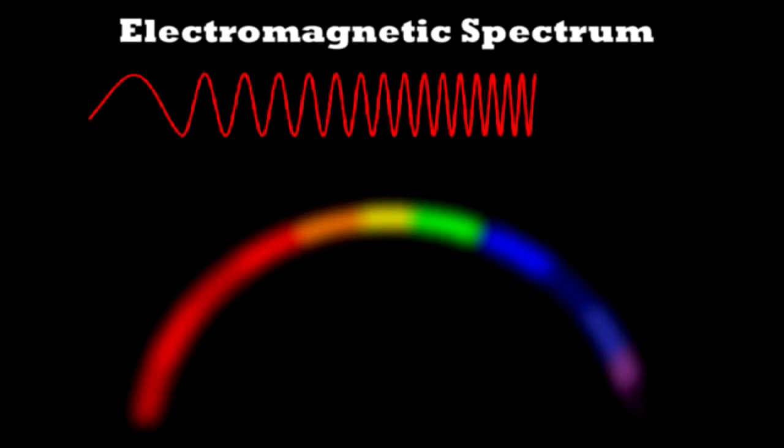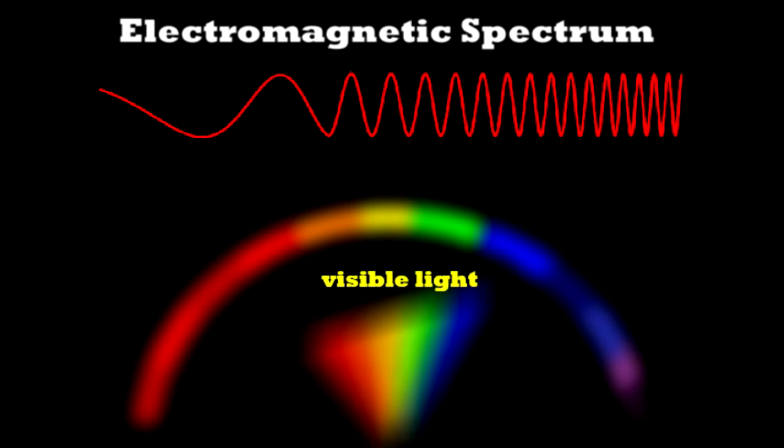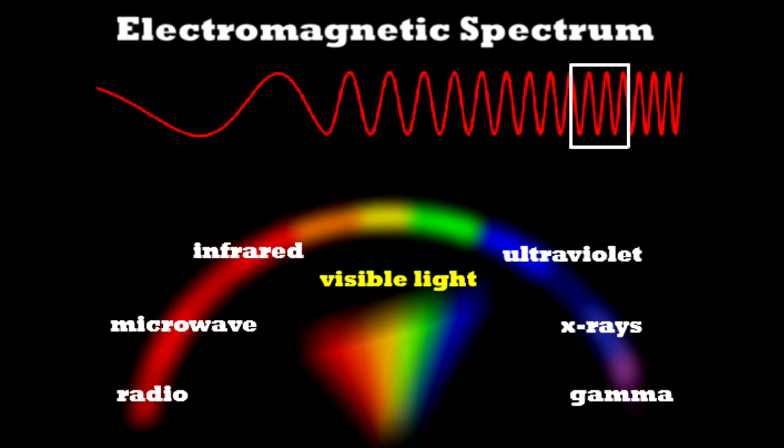Here is light. Light that we see is a wave, part of the electromagnetic spectrum. On the lower frequency end of the spectrum, we have lower energies than visible light: radio waves, microwaves and infrared waves. At higher energies, there are ultraviolet waves, gamma rays and what we will be exploring — X-rays.